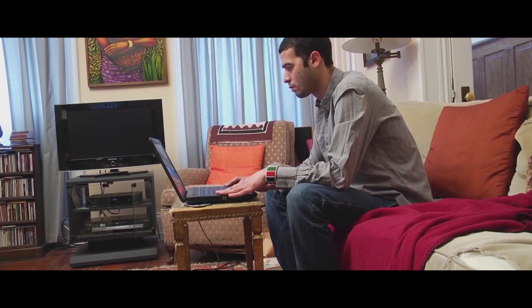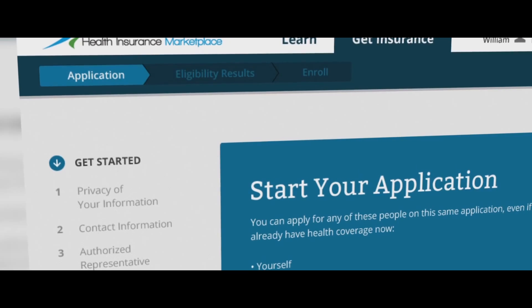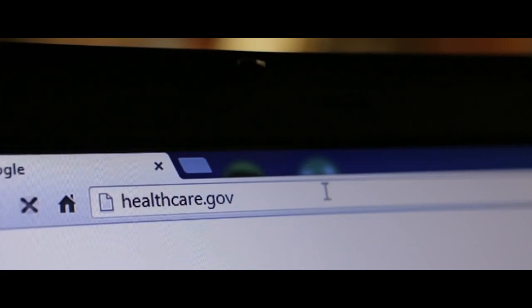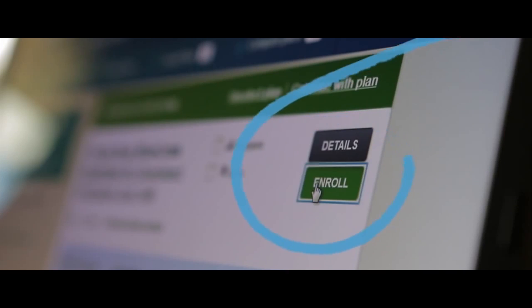There were three new systems that we built and launched in AWS. One is called the Streamlined Application, which was an application that consumers could use to get an eligibility determination for marketplace coverage. The second was what we call window shopping, used by consumers to compare plans and figure out what the cost of those plans would be. The third was called the Scalable Login System, or SLX, which was a new identity management system that we built.